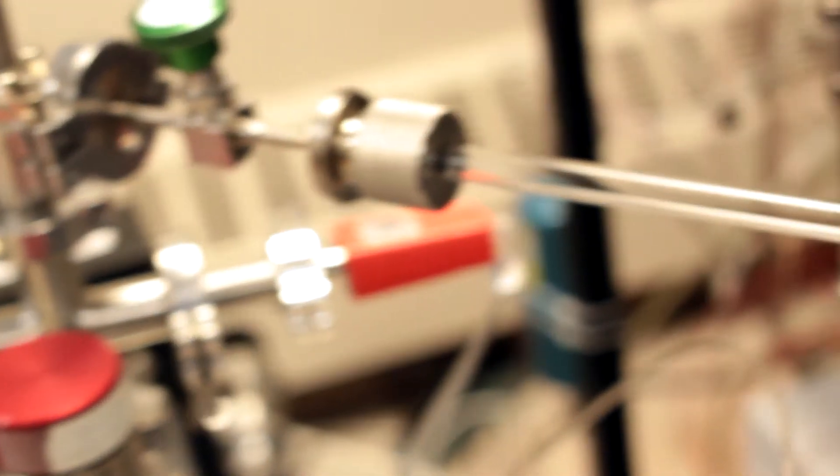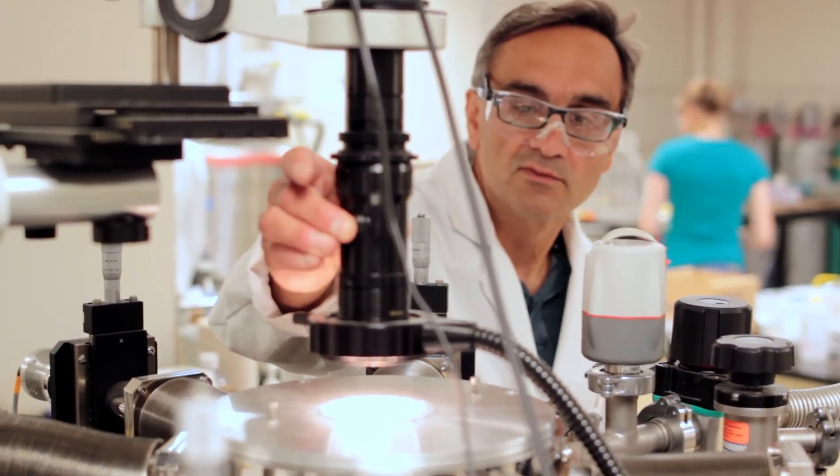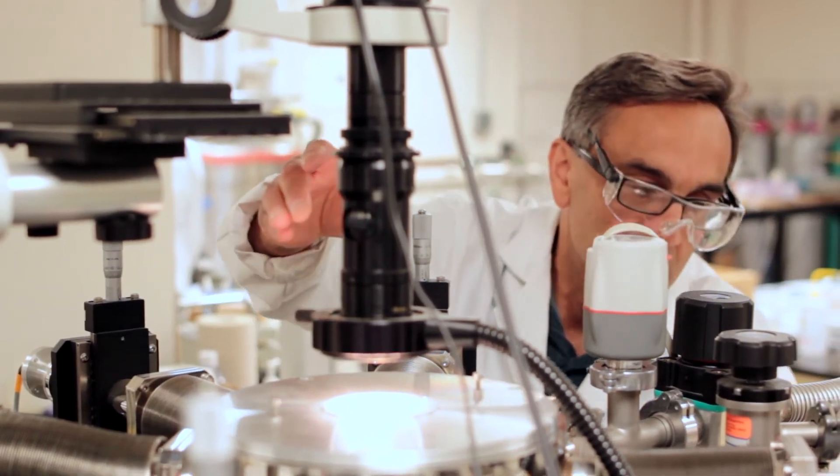We do all the research from synthesis of the materials to completing of the solar cells. And this allows us to make the connections between how the solar cell is made and its performance.